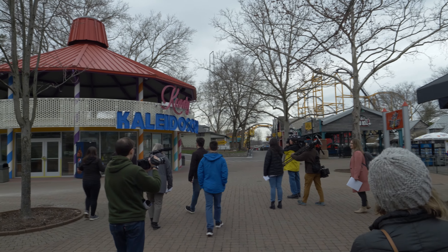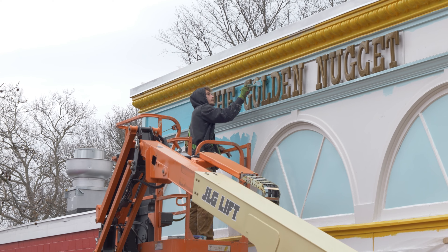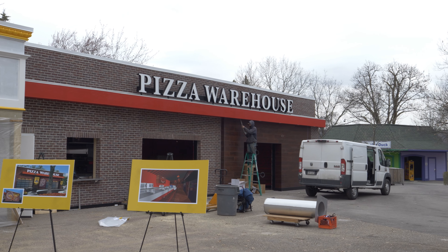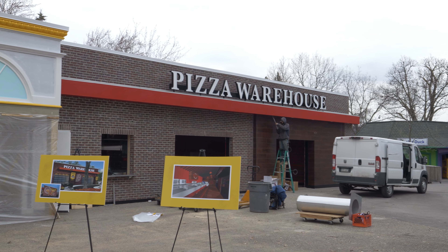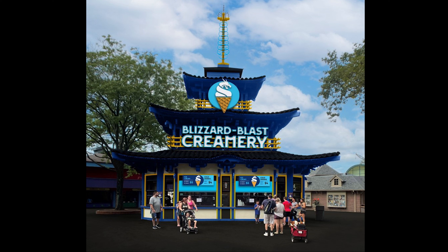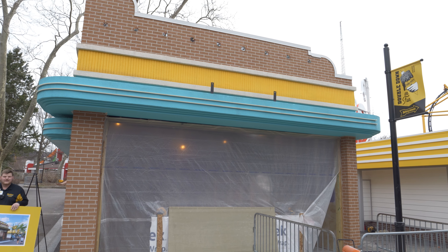Beyond the new attraction, there are also other exciting things happening behind the scenes. First is the new decor to the pizza warehouse — the Golden Nugget and pizza warehouse look amazing, and I can't wait to eat at these restaurants this summer. The pagoda building, which houses the sausage stand and ice cream, is getting a facelift as well. Overall, many of the buildings are getting a much-needed paint job, which is really bringing the park back to life.